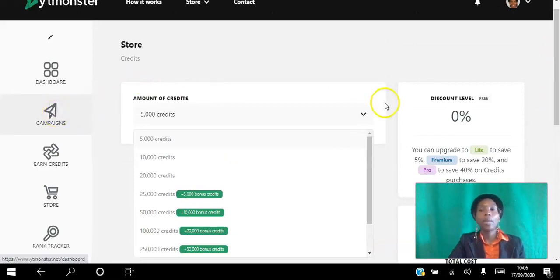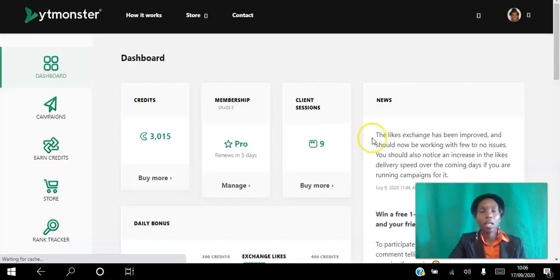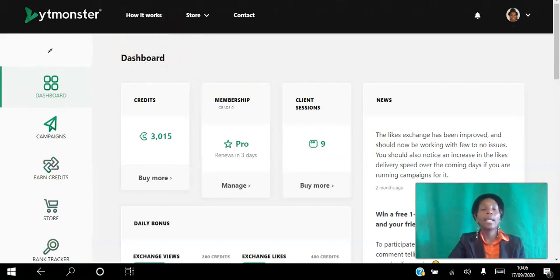I have experience with traffic exchanges for websites, so I thought it would be interesting to test this out with videos. Go ahead and click the link in the description, access the landing page, decide whether you want to earn or buy credits, then set up your campaigns for views, likes, or subscribers and watch everything get delivered.